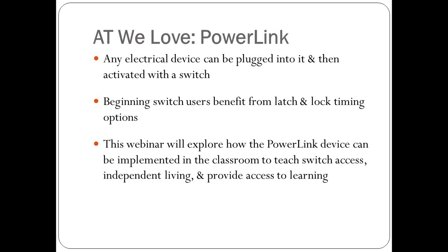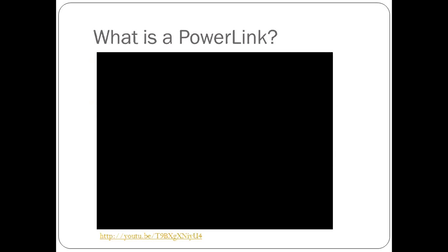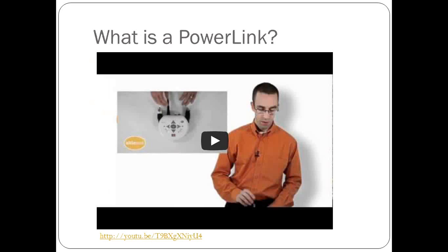The Power Link is a device where any electrical device can be plugged into it, and then the student or user can operate that device with a switch. There are different modes, and we'll go through some good videos that will specifically go step-by-step on connecting different appliances. This first video is from AbleNet, where you can purchase a Power Link. It's a quick one-minute video covering the basics.